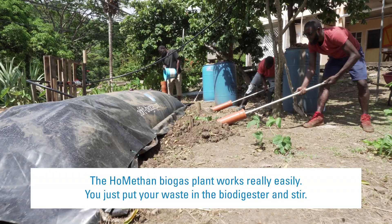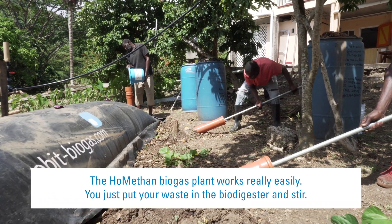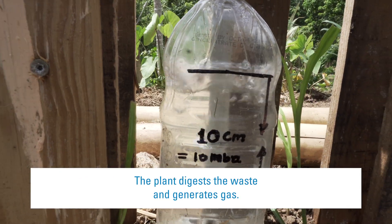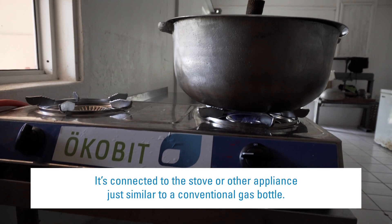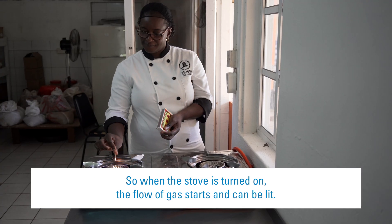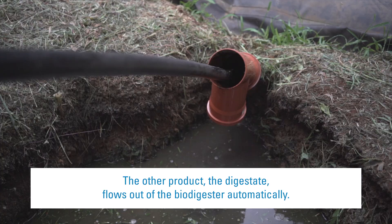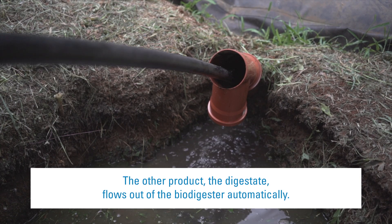The Hormetan biogas plant works really easily. You just put your waste in the biodigester and stir. The plant digests the waste and generates gas. It's connected to the stove or other appliance just like a conventional gas bottle, so when the stove is turned on, the flow of gas starts and can be lit. The other product, the digestate, flows out of the biodigester automatically.